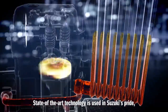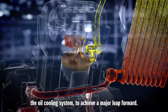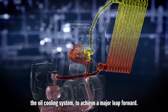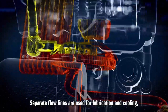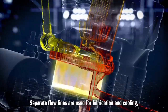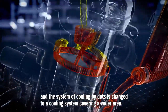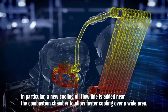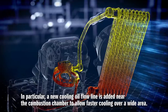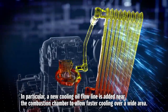State-of-the-art technology is used in Suzuki's pride, the oil cooling system, to achieve a major leap forward. Separate flow lines are used for lubrication and cooling, and the system of cooling by dots is changed to a cooling system covering a wider area. In particular, a new cooling oil flow line is added near the combustion chamber, to allow faster cooling over a wide area.